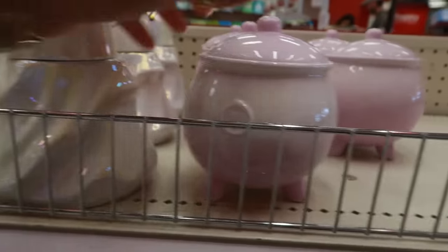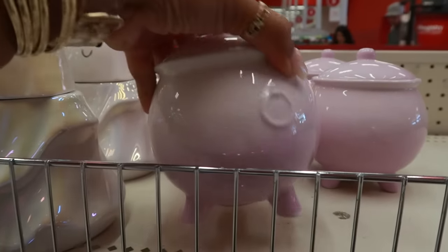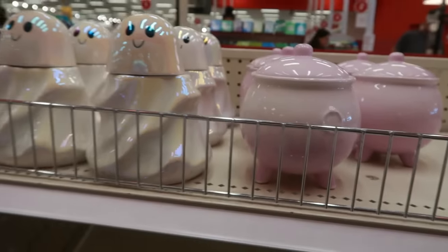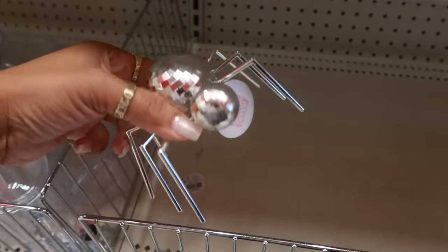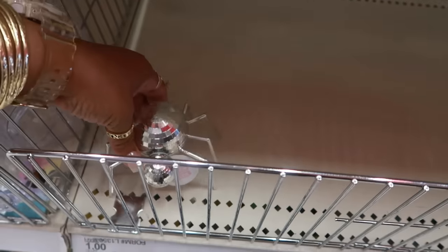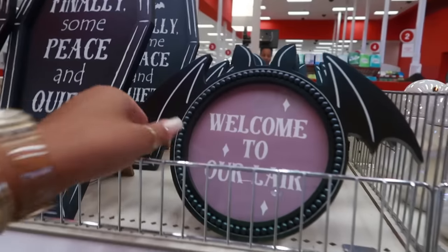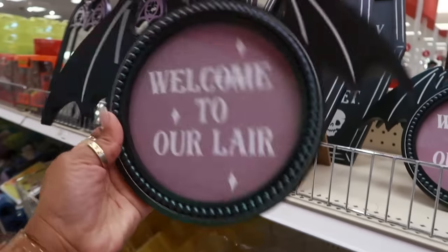Right there you have the cauldron pot in pink — well, I guess it's pink and purple. It's like a light pink up top and then the bottom gets darker. The spiders are a dollar — they have silver and then also pink. There's also a 'Welcome to Our Lair' picture frame for five dollars.